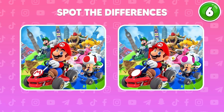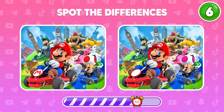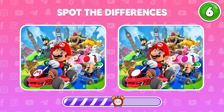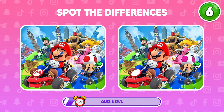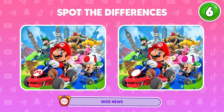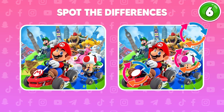Spot the differences between the two pictures below. Bingo! Here they are! Talk for yourself if you can find them.